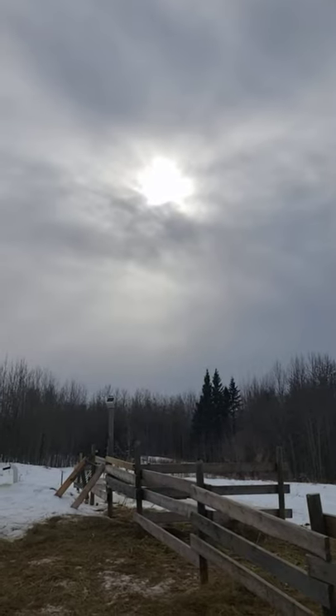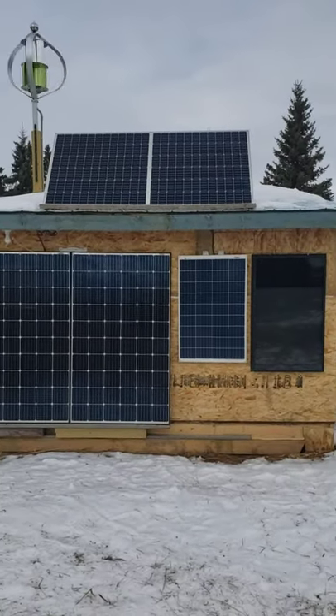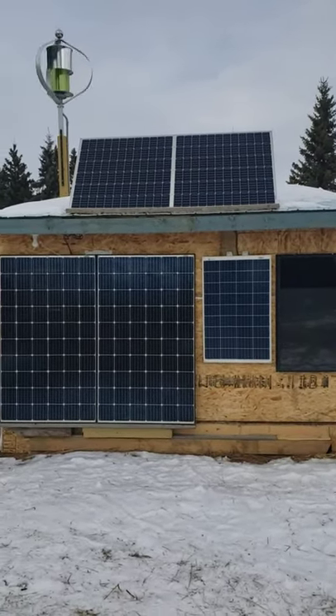Hello guys, today it's a cloudy day, the sun's hardly peeking through, and we're going to do a comparison to see which of the solar panels produces the most power — which is the best bang for the buck.